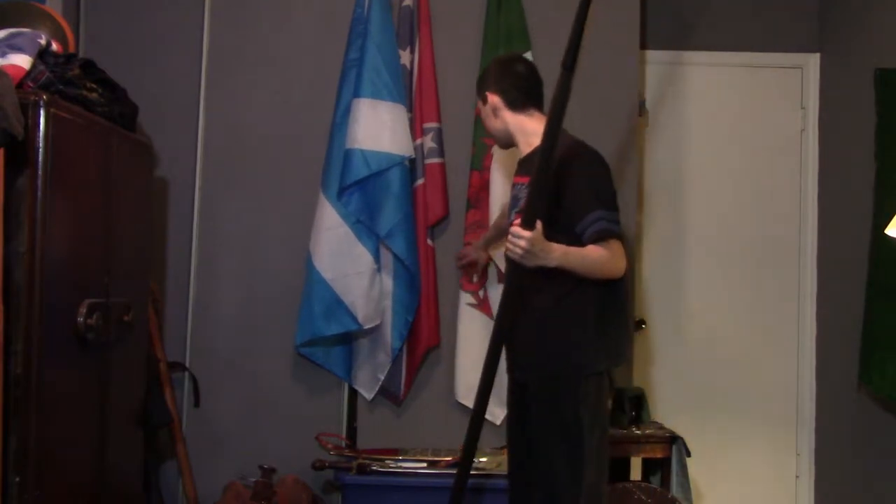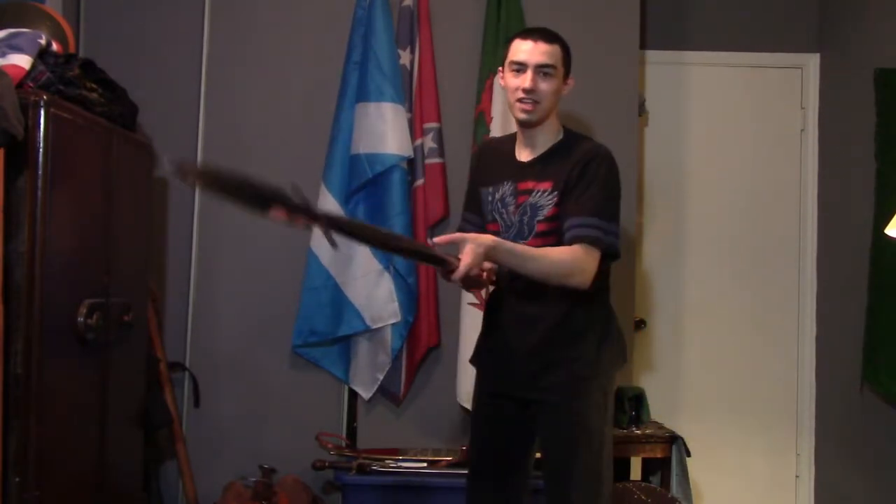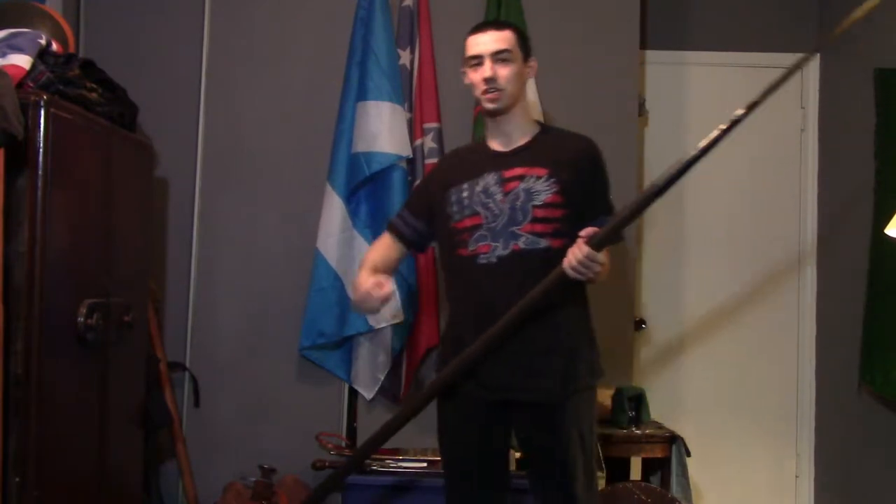This thing is just way too large for the camera. I hope I don't damage my wall in the back. But yes, I can easily thrust. I can easily cut somewhat. But due to its heavy weight, I still gotta get used to it.